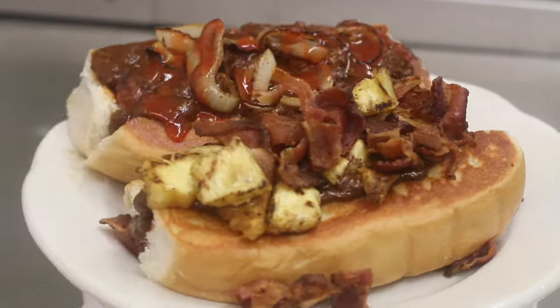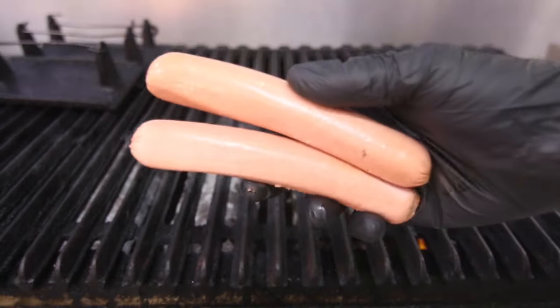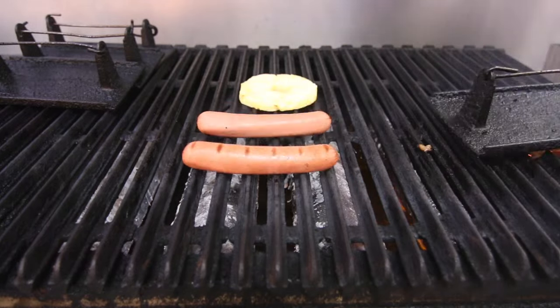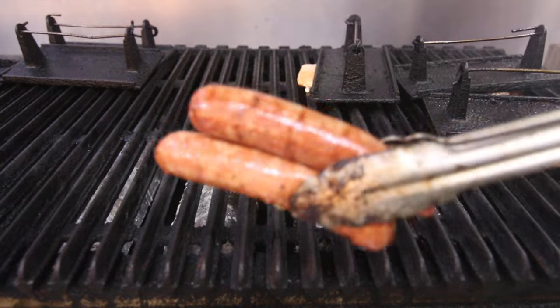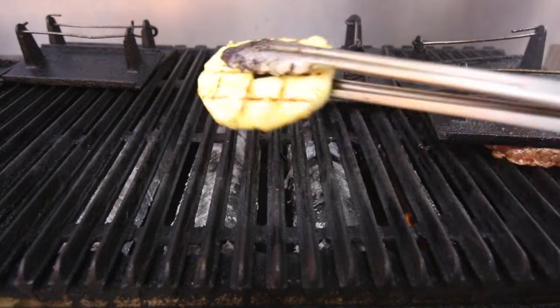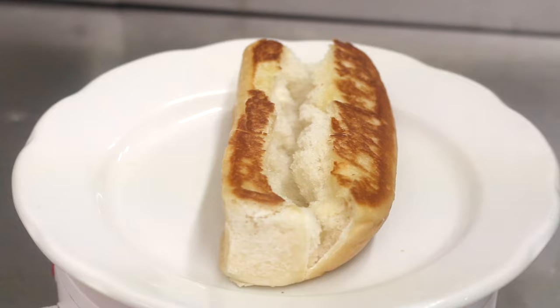Today we're making the Hawaiian Dog and the Sean's Dog. Hot dogs at Brutus Burgers are made out of all beef and cooked on the chargrill the same way we do our burgers. The Hawaiian Dog gets a grilled pineapple, so we're going to cook that on here as well. Look at those beautiful grill marks.